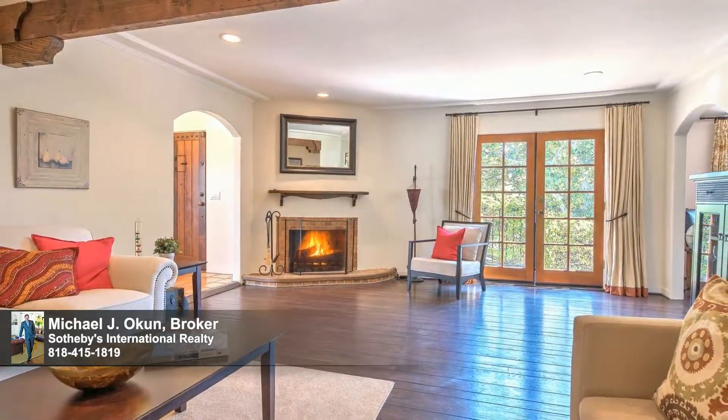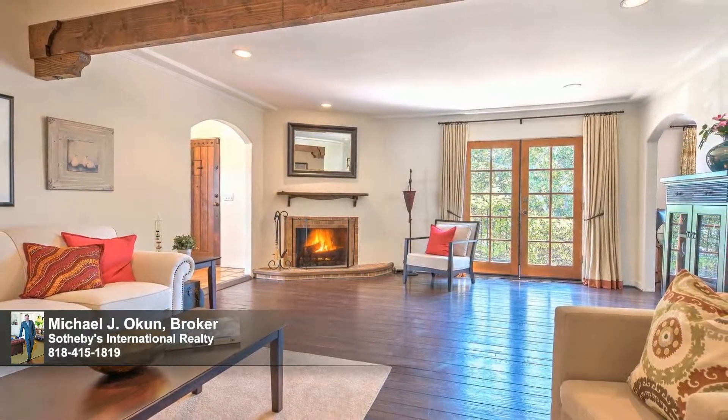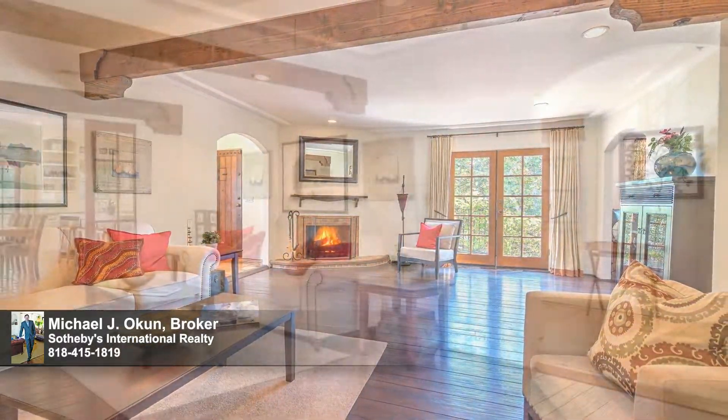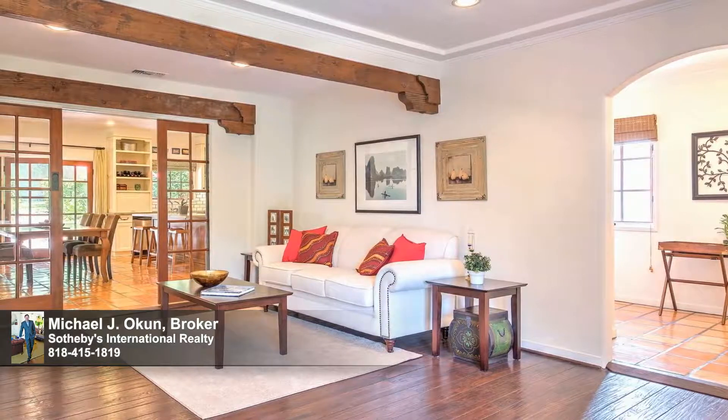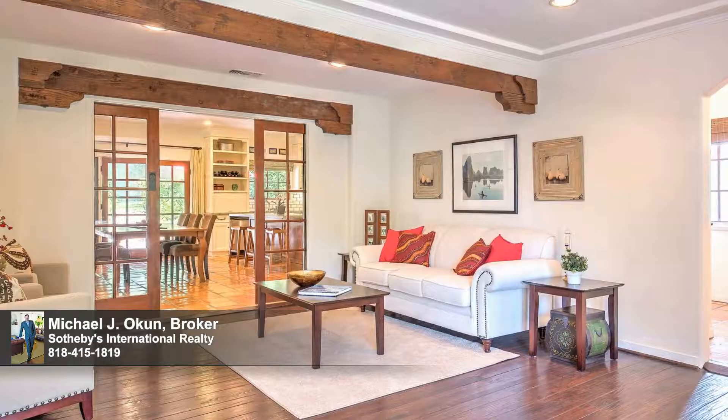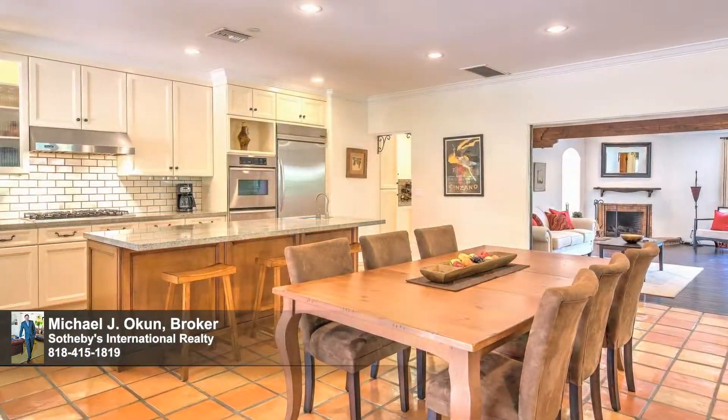Interiors are stylistically detailed with classic elements that echo the past and accent the home's rich, authentic character. Built in 1938, renovated and revitalized, this restoration honors the historic valley while imbuing this treasure with modernistic updating ideal for today's lifestyle.